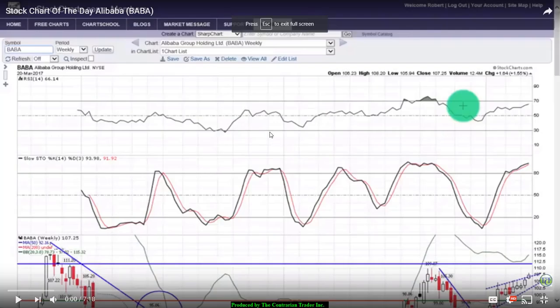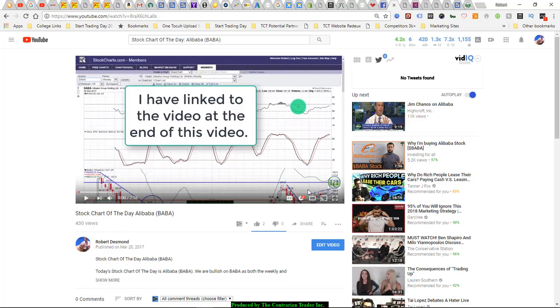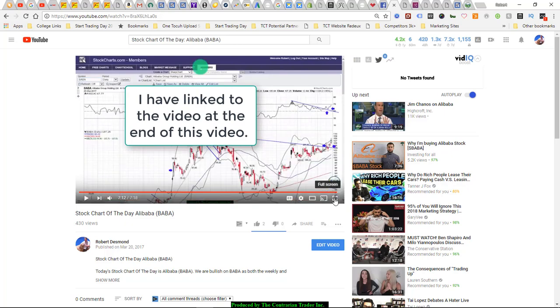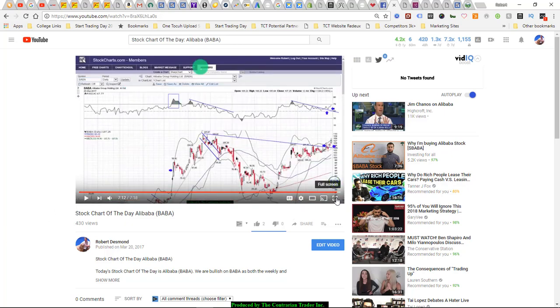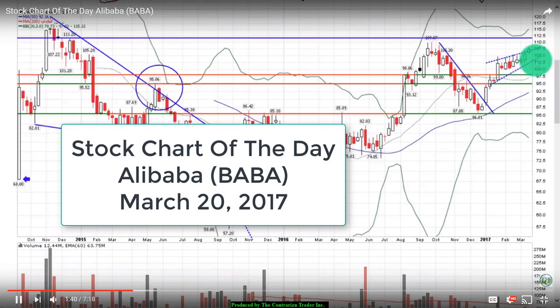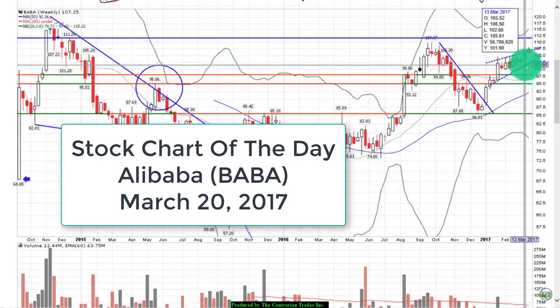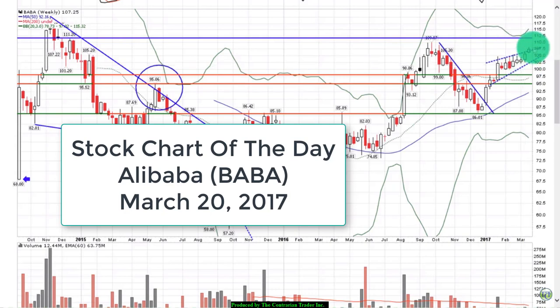The next chart is Alibaba. You can find previous commentary by searching 'Stock Chart of the Day Alibaba BABA' on YouTube. In my prior analysis: we pulled back for weeks but did not touch the lower band of the rising uptrend channel, which is bullish. We held support around 101.60, and then we rallied up and through the upper band of resistance — bullish. The caveat was it was Monday, with four trading days left, so we wanted shares to close above that resistance band.